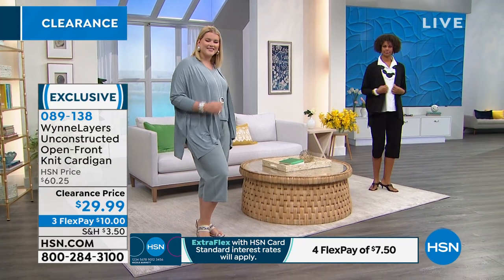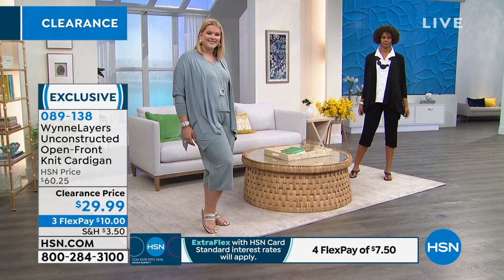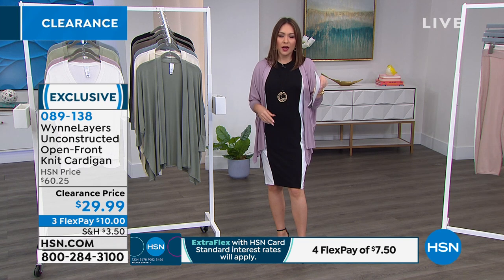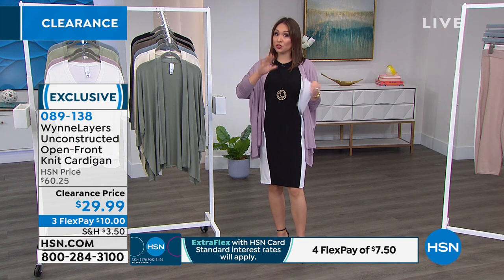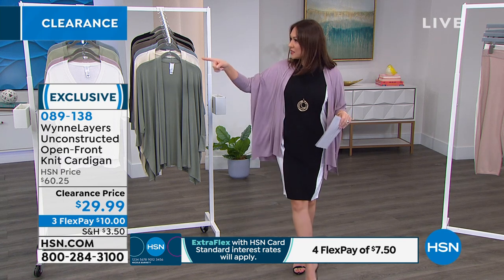My colors are still open; sizing will probably start getting broken as this is extremely popular. I know I have several hundred of you on the phone right now. Item number 089138 is how you pick it up at hsn.com or on your app. Pick your color, pick your size, grab it before they're gone.